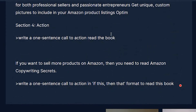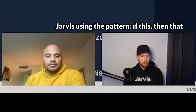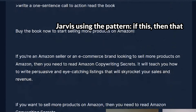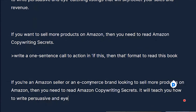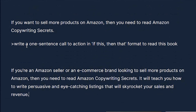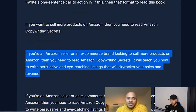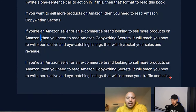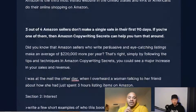For a call to action we wrote: 'If you want to sell more products, if this then that' — using that framework. 'If this is you, raise your hand — then this book will teach you how to write persuasive, eye-catching listings that will skyrocket your sales and revenue.' What is more enticing than that to somebody who wants to make more money selling on Amazon? Jarvis did that on its own because it's trained on some of the best copywriting in the world. 'If you want to skyrocket your sales on Amazon, then you need to read Amazon Copywriting Secrets.'